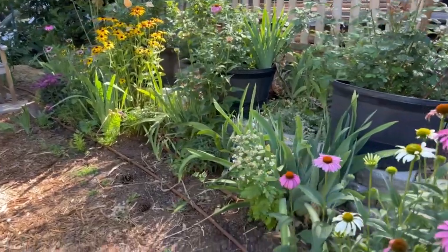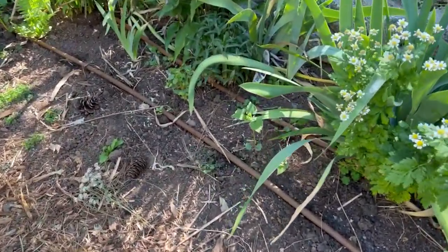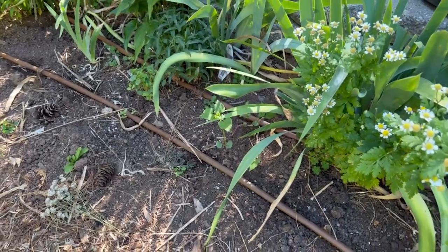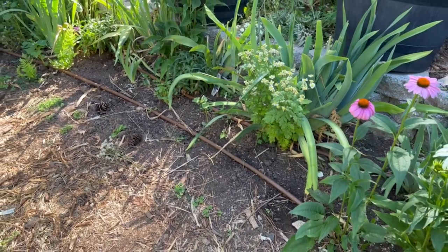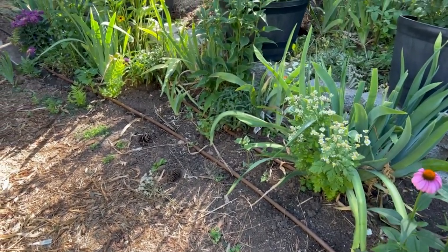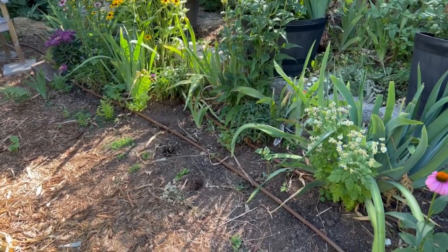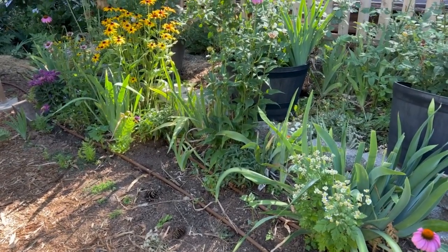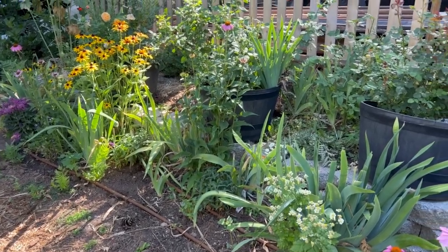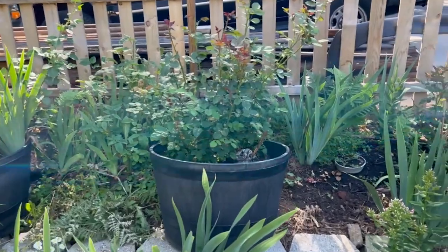In a previous video I showed you how I was using buckwheat, common buckwheat, to improve the soil. This area is a little bare and I'm working with the soil, but soon I'm going to really mulch this area and put in some more pops of color for the rest of the season. We can get blooms through November if it stays warmer.